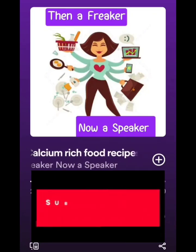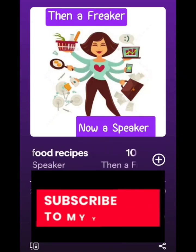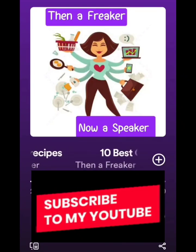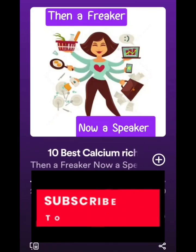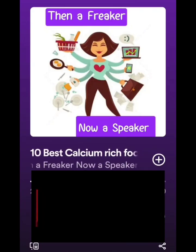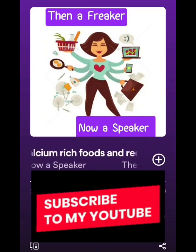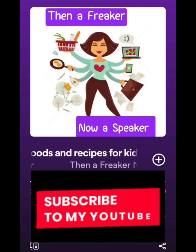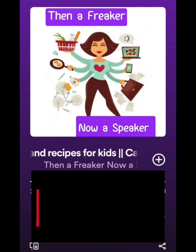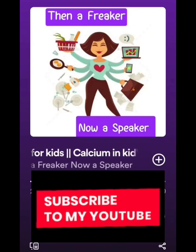Dairy products are always very rich in calcium — cow's milk, yogurt, cheese, and buttermilk. In case the child is lactose intolerant, you can replace milk with soy milk or almond milk, as these are also very good and rich in calcium.